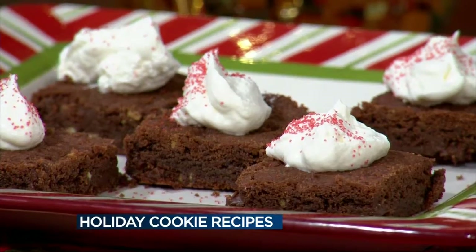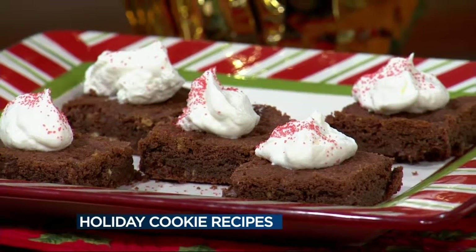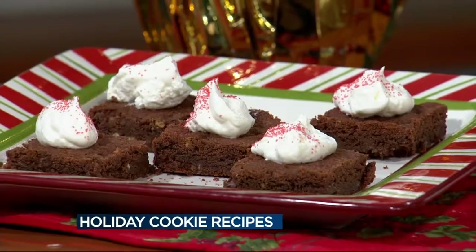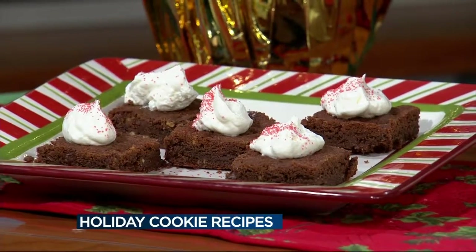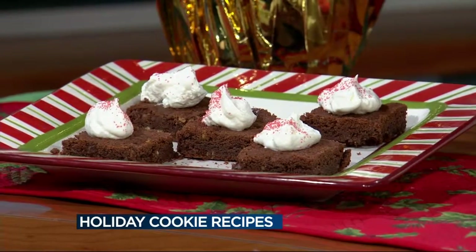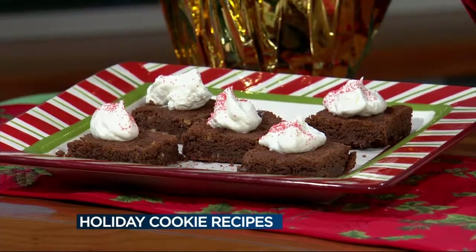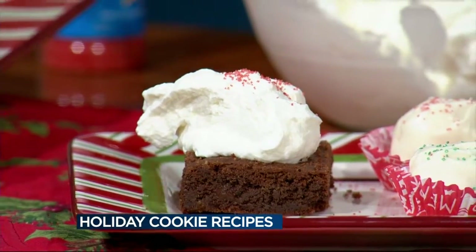These are the mint chocolate chip brownie bars that are extremely easy to make as well. They're very rich and very sweet. They have a layer of cocoa powder, butter, and mint chocolate chips — you get that nice chocolatey butter flavor. To top it off, we're using some real whipped cream, nothing better than the real deal, right on top of your brownie bar. You can use some sprinkles or some candy cane shavings. Absolutely delicious.